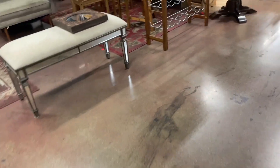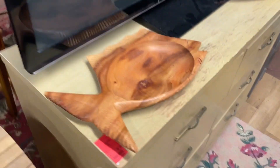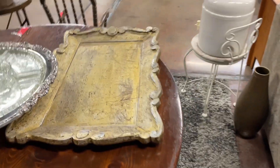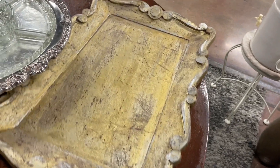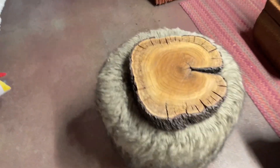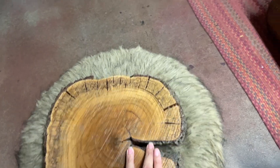Thrift stores always have a ton of trays — basket-style trays, metal trays, all kinds of unique options — and this store did not disappoint. If you want quality items that are more pre-curated, check out local antique stores or little boutiques, because they'll make sure things are more on-trend. But if you're into digging, the options are endless at a regular thrift store, flea market, or garage sale.